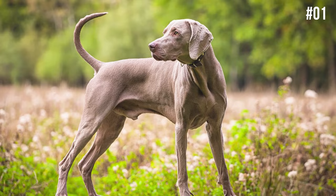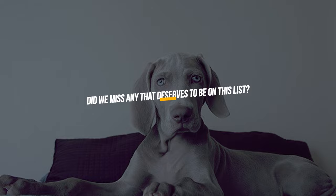So, what was your favorite Weimaraner fact? Did we miss any that deserved to be on this list? Let us know in the comments section below. And if you enjoyed this video, consider subscribing to The Smart Canine for the most interesting stories and facts behind dogs.